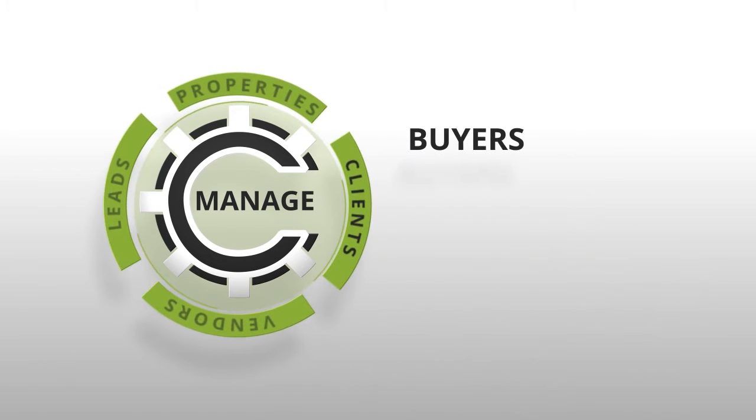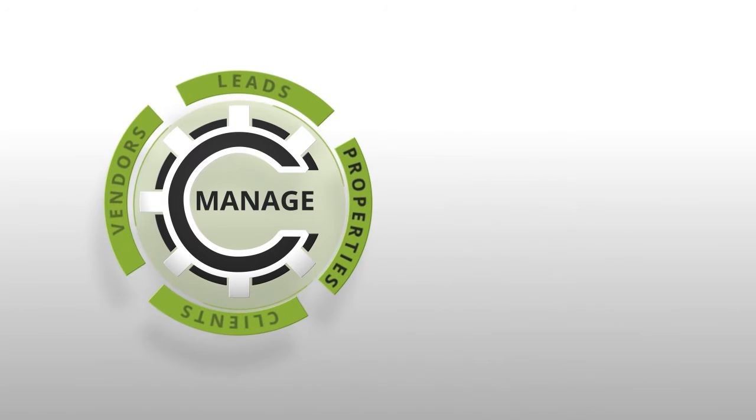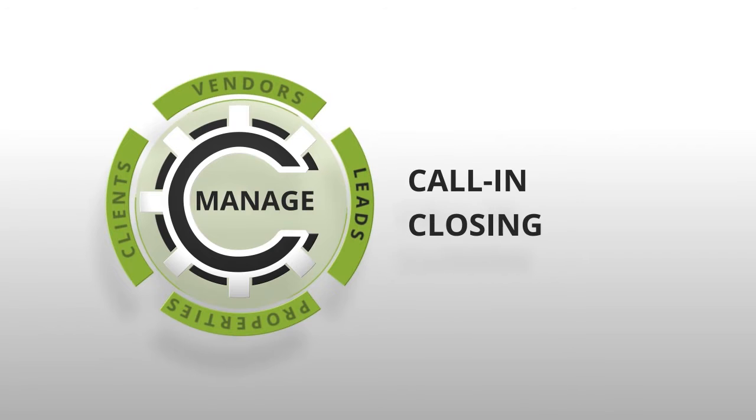You can manage all of your clients, such as buyers, sellers, asset companies, and banks. Manage all aspects of your property listings and purchases, including photos, expenses, offers, transactions, and more. And track all of your leads from call-in to closing.